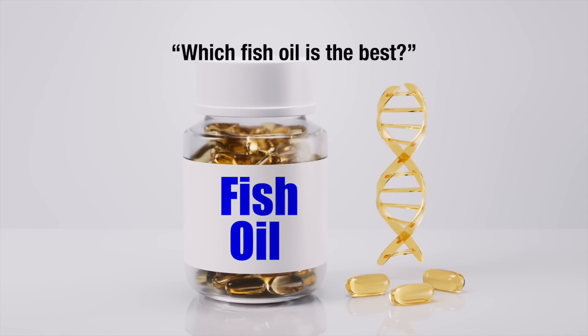Which fish oil is the best? These are the fish oils that Dr. C and I have vetted. We use them for ourselves, our patients, and even our beautiful fur babies who get fish oil every day.